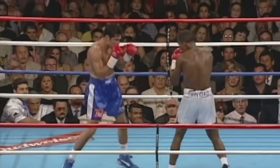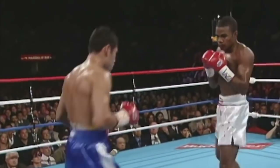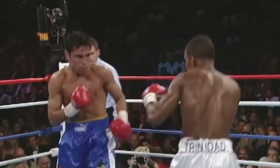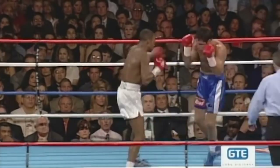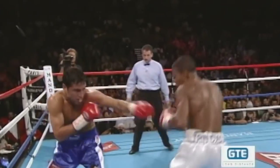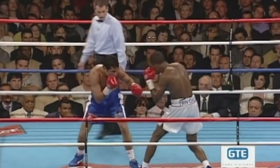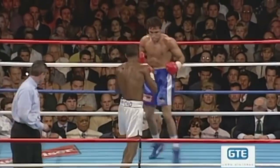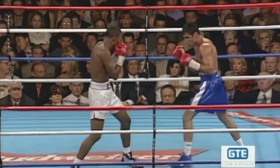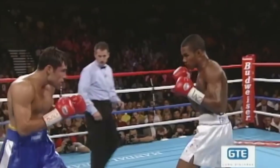Trinidad is moving in. It looks to me like he's willing to take more chances. He's tasted a little bit of Oscar's power. De La Hoya and Trinidad both want to establish the jab — so far Trinidad has used that punch a little bit more. Neither man has made it work real well. Again there's the hook by Trinidad. There is the feeling that somebody could knock somebody down. Trinidad is throwing lots of left hooks and they're going kind of wide.